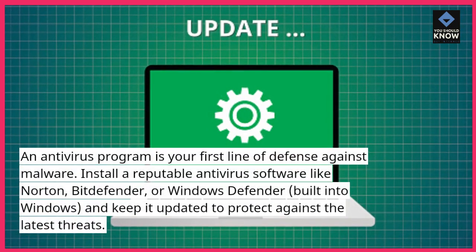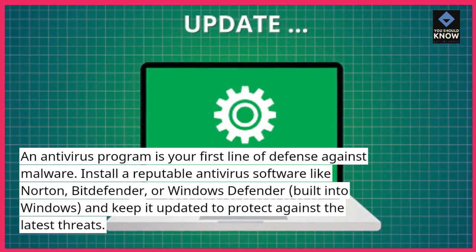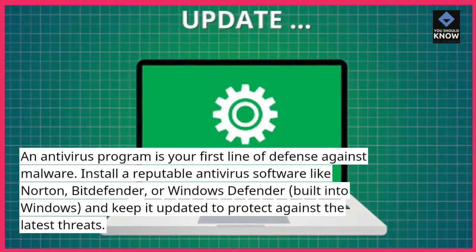Install a reputable antivirus software like Norton, Bitdefender, or Windows Defender, built into Windows, and keep it updated to protect against the latest threats.